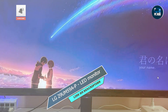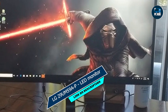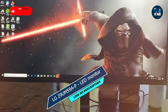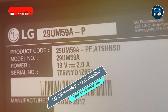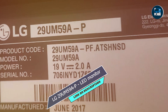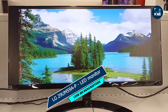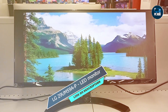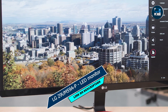And there you have it, folks — our top five gaming monitors under $200 for 2024. Whether you're a casual gamer or a competitive enthusiast, these monitors offer exceptional performance and value without breaking the bank. So level up your gaming setup today with one of these budget-friendly monitors and elevate your gaming experience to new heights. Thanks for tuning in, and until next time, happy gaming!